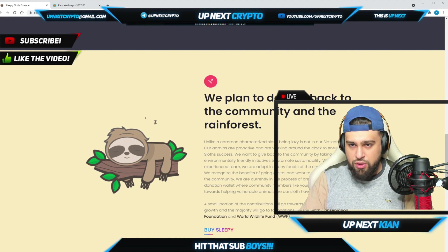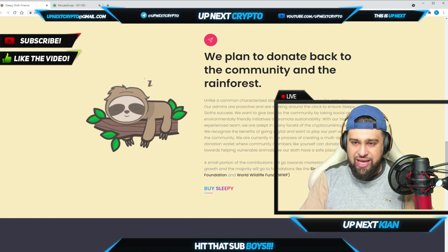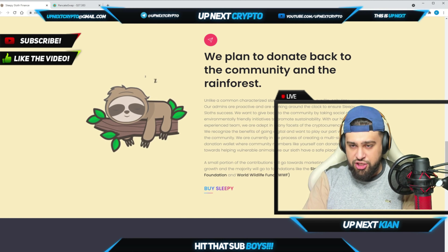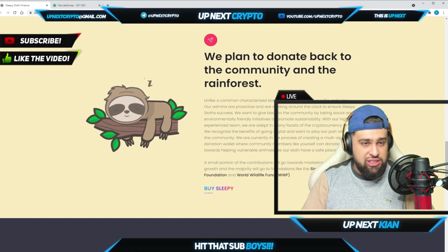If you're wondering where the donations are going, they plan to donate back to the community and the rainforest. Unlike the common characterization of a sloth being lazy, being slow is not in their vocabulary — these guys work fast, they're proactive, and they make huge things happen. They're working around the clock to ensure Sleepy Sloth's success.